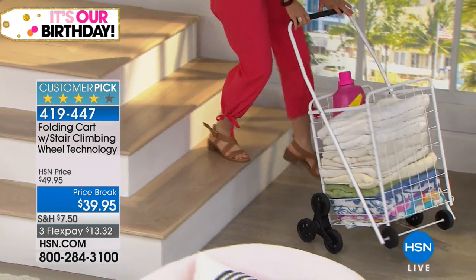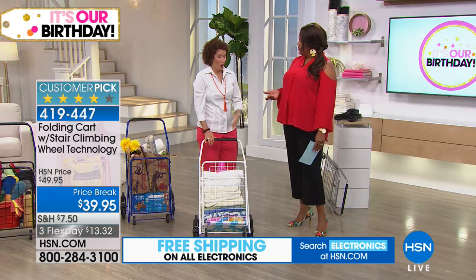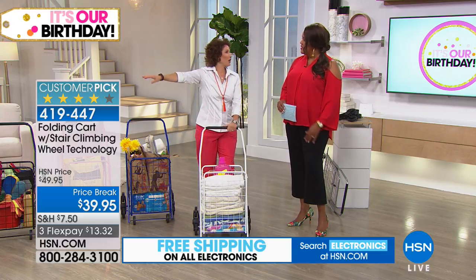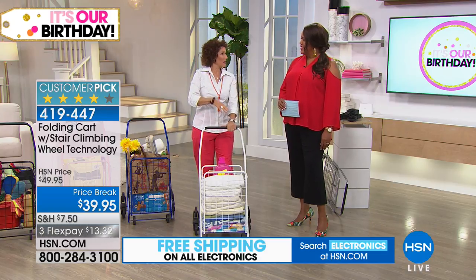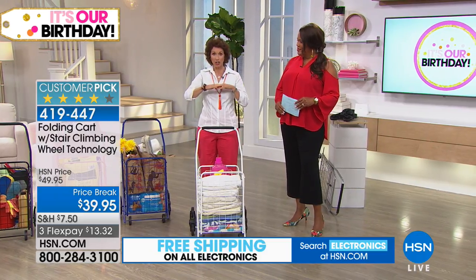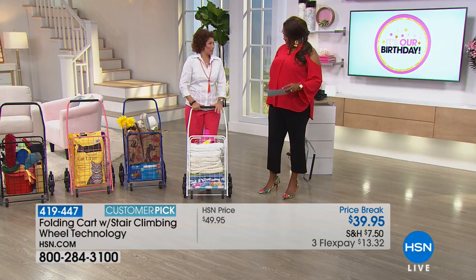A couple of things about this cart. A lot of parents get this for kids going to the dorm — put the laundry in it, because the laundry is always so far away. The kids also get this for the parents for grocery shopping. You might have a garage downstairs or different levels. Even if you have one level, you have stairs. Whether you're jumping up a curb or up stairs, this is what's great.